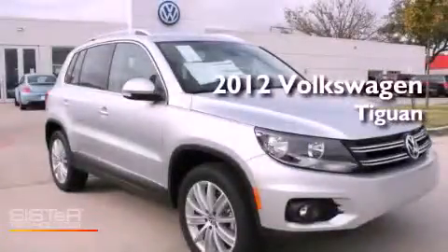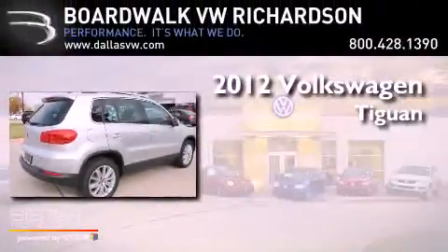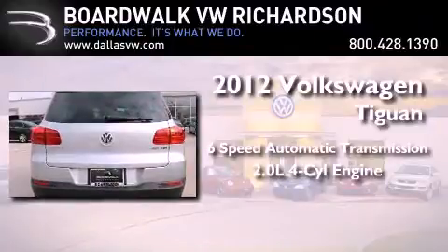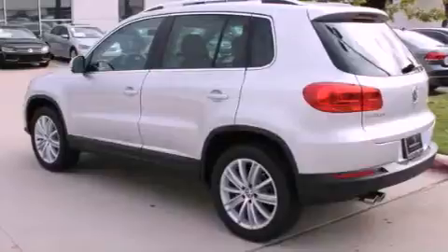This is a brand new 2012 Volkswagen Tiguan. This crossover has a six-speed automatic transmission and an inline four-cylinder engine. Its top features include a turbocharger,